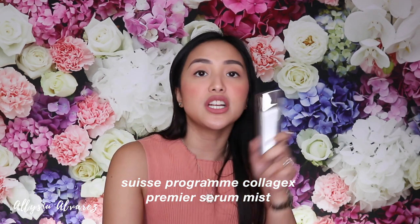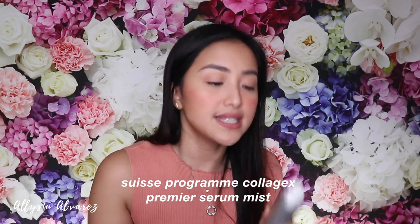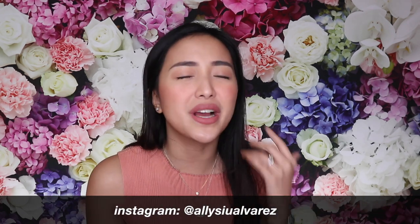Lastly, the last item here — this is from Swiss Program College X Premier. It's a serum mist that I use to set my makeup. I use it as a makeup setter but it's like skin care, which makes me feel like it's healthier for your skin. I love this. Just don't breathe in right after you spray it because it has a strong scent that goes right into your nose.